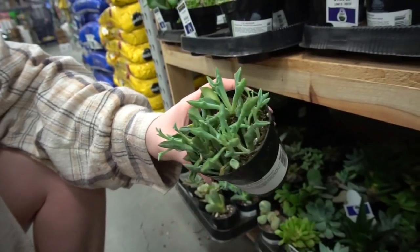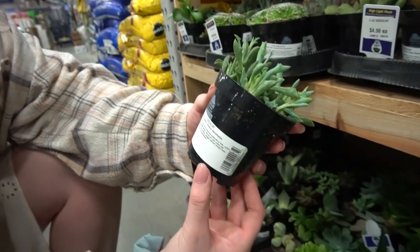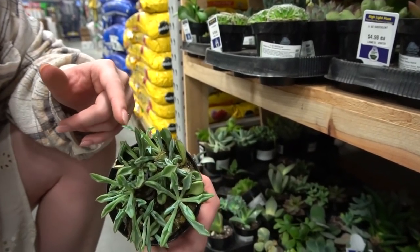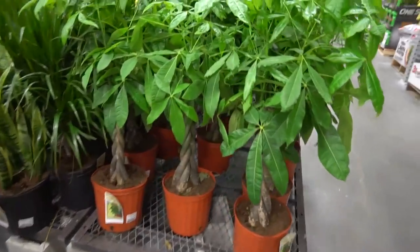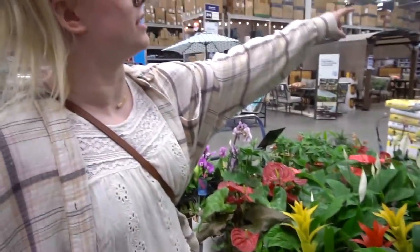Those are the thick dolphins like I was talking about — kind of crazy. It says 'spearhead senecio' but I'm pretty sure those are string of dolphins, they look just like it especially the little ones. Money trees over here are $34.98. We're not even to the house plant section yet — that's over there — we're still just at the front of the store.